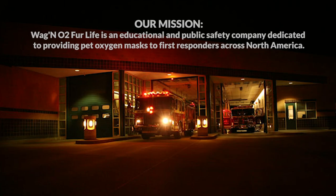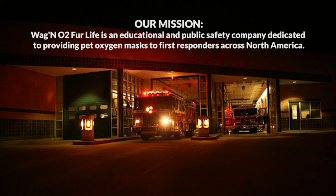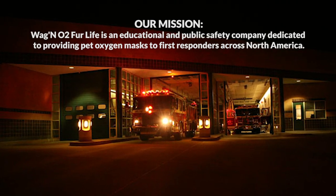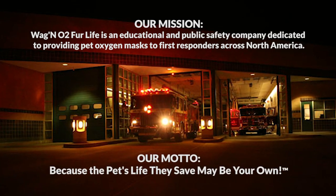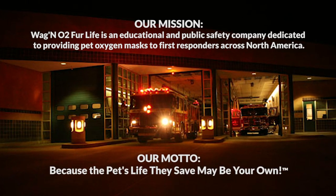Hi, welcome. My name is Ines DiPablo. I am the founder and president of the Wagon O2 for Life initiative. Wagon O2 for Life is an educational and public safety company dedicated to providing pet oxygen masks to first responders across North America. Our motto is: because the pet's life they save may be your own.